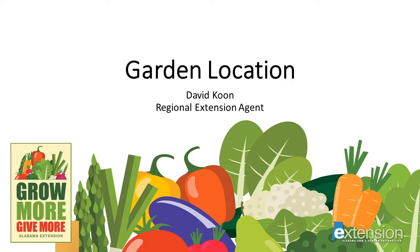Hello, I'm David Kuhn. I'm a Regional Extension Agent with the Alabama Cooperative Extension System, and as part of our Grow More Give More series, today we're going to talk about garden location.